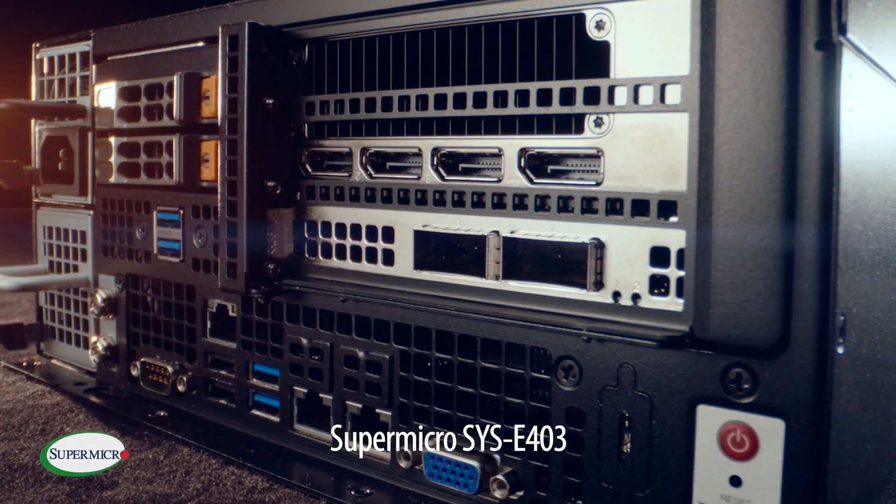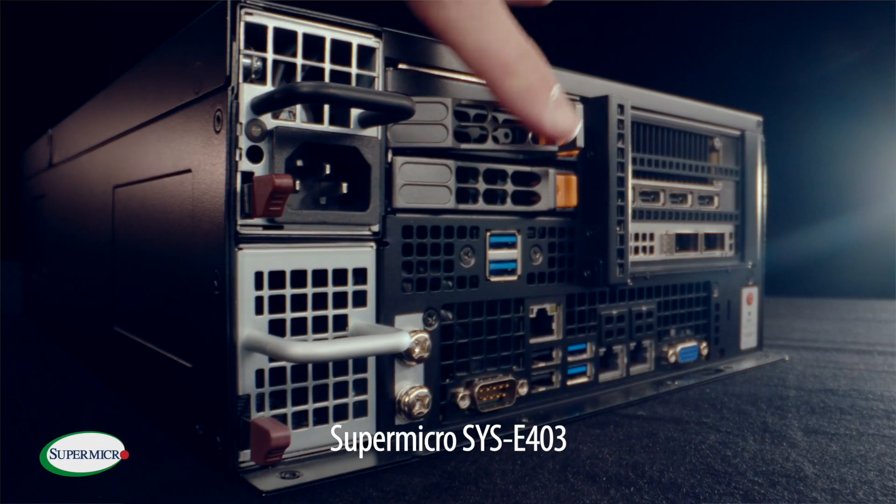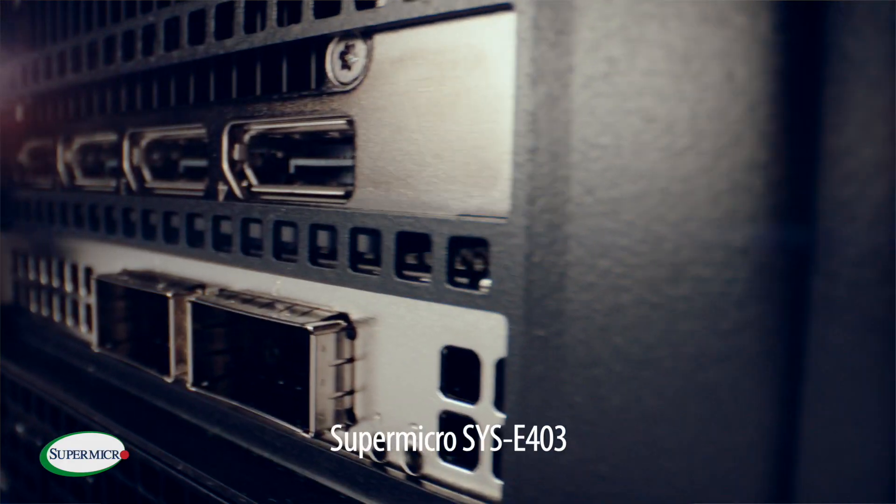For more complex AI workloads, our workhorse at the edge is the Supermicro Sys E403, which is perfect for artificial intelligence inferencing and training.